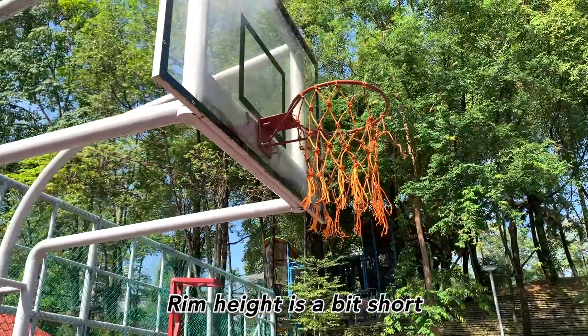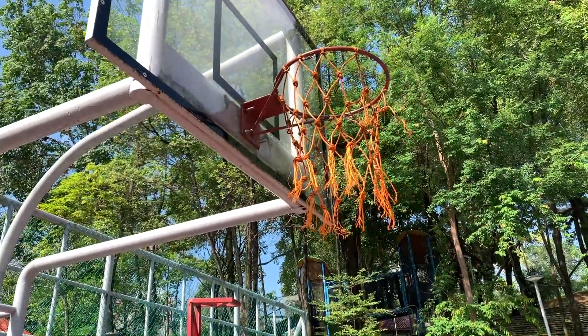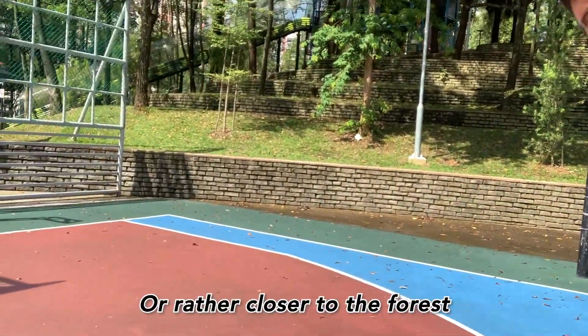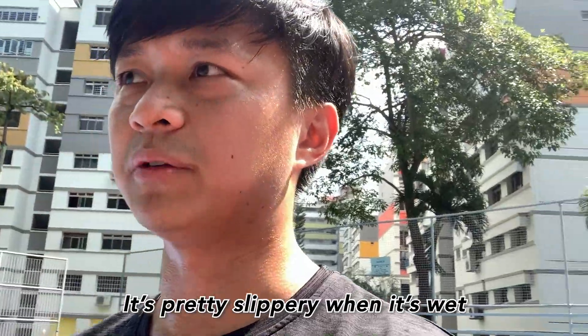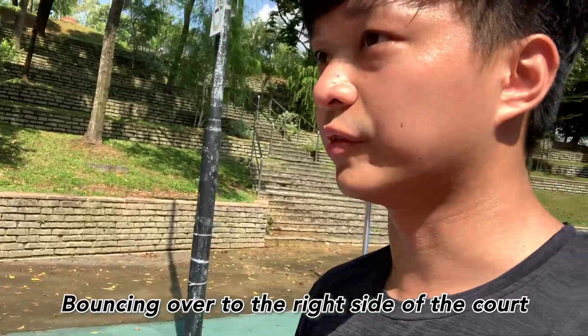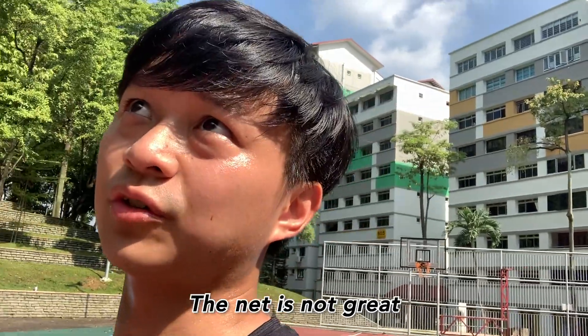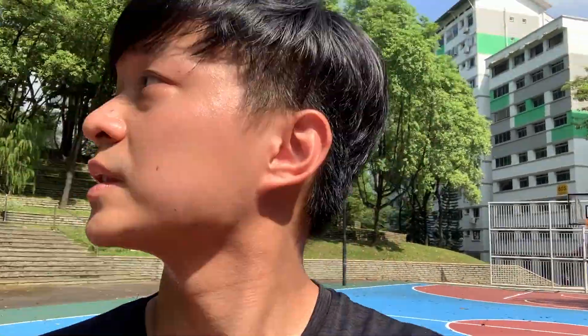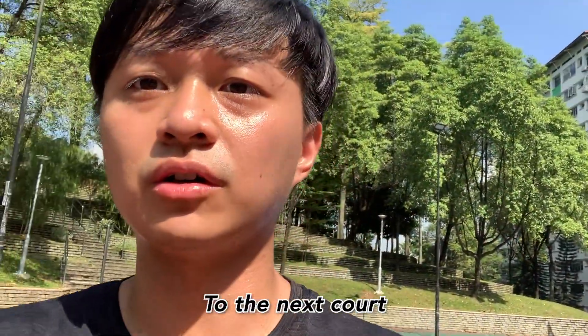The other side looks a bit broken but that's fine. The rim height is a bit short. This side of the court — the right side, closer to the forest — it's pretty slippery when it's wet. The net is not great but it's better than not having a net at all.